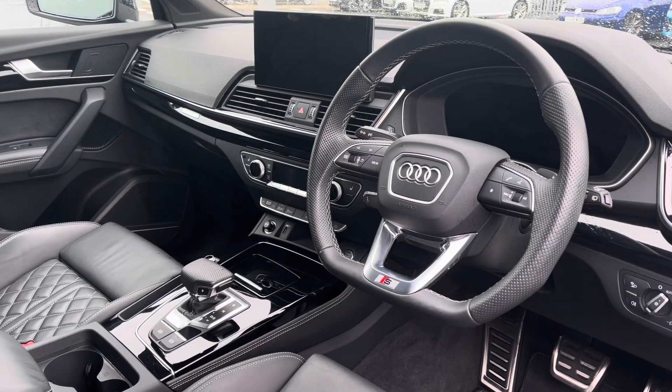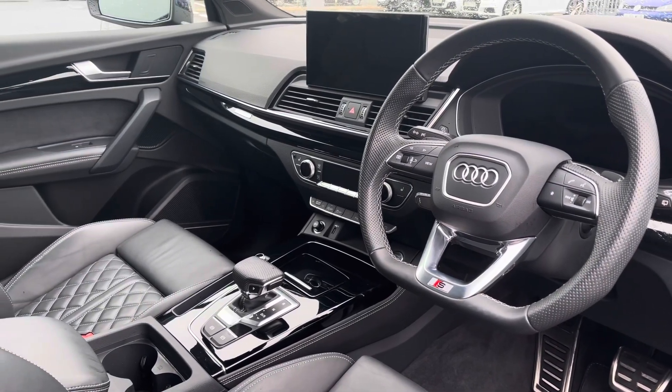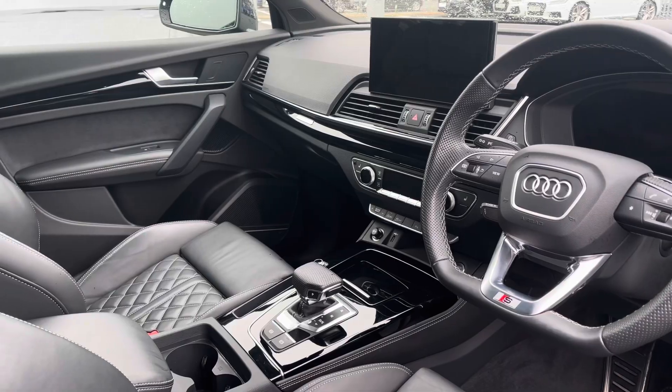Moving to the front of the vehicle, you've got your flat bottom leather-wrapped steering wheel with a very driver-focused interior and piano black inlays providing a nice premium look.